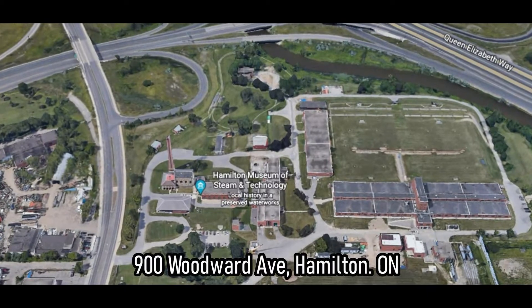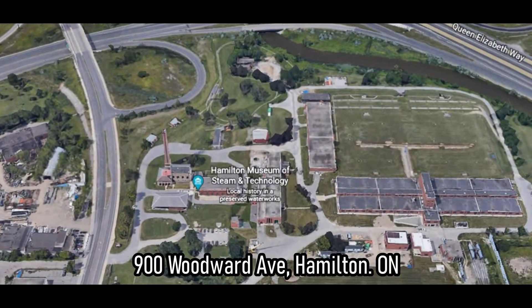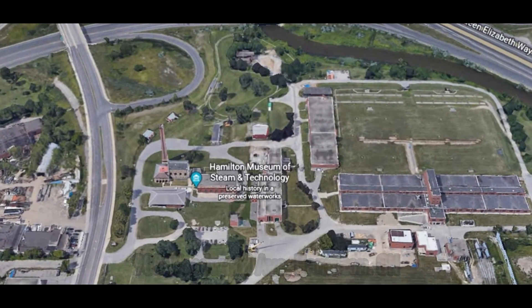For residents of the City of Hamilton, you can currently use your Hamilton Library card to have free admission to the walking tour, which is about one hour long.